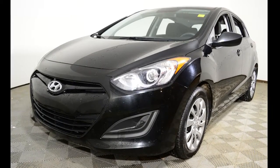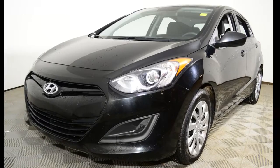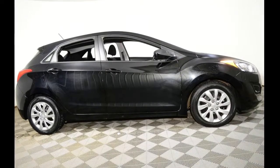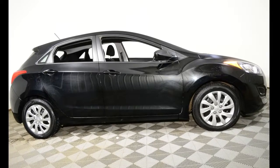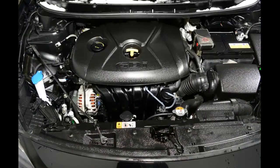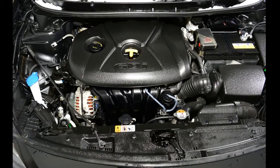Hello, this is Jeremy Vogel from Jubilee Ford. Thank you for looking at our 2015 Hyundai Elantra. The average market value for this Hyundai Elantra is $14,453, but at Jubilee Ford with our live market pricing you can have this Elantra for just $13,765.